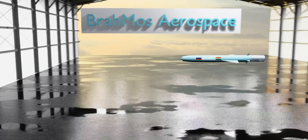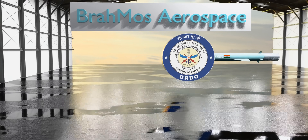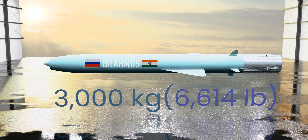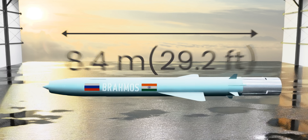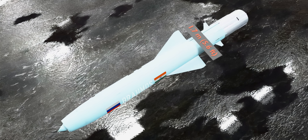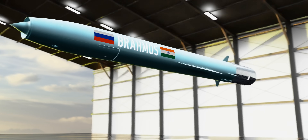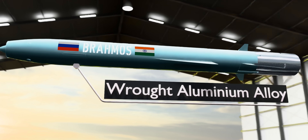BrahMos is developed by BrahMos Aerospace, a joint venture between DRDO of India and NPYOM of Russia. This 3,000-kilogram missile has a length of 8.4 meters, a wingspan of 1.7 meters, and a diameter of 670 millimeters. The outer shell is made from several grades of wrought aluminum alloy.